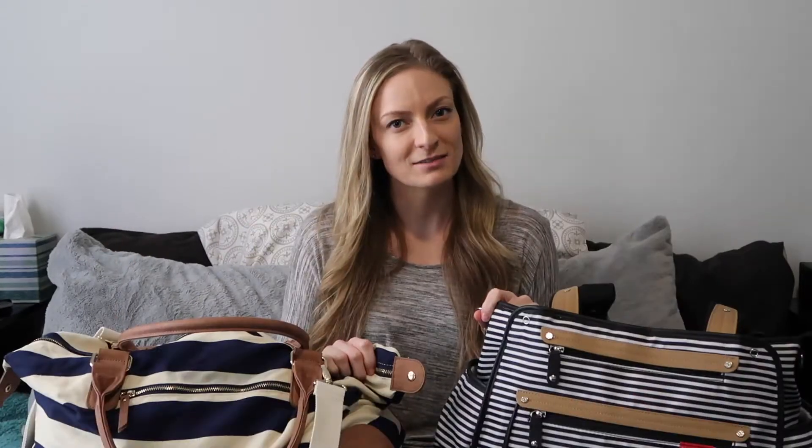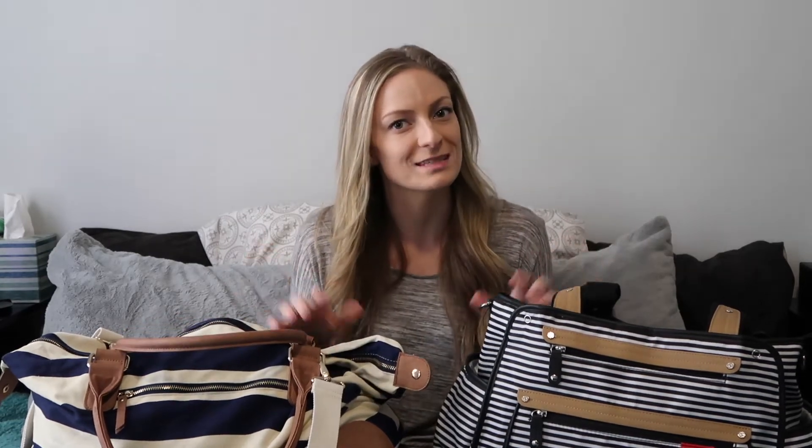Hey guys, welcome back to my channel. If this is your first time here, my name is Ashley. I had a son almost eight months ago in September of last year, so today I am going to show you what I packed in my hospital bags. I make mommy lifestyle videos, so if you enjoy watching that kind of video go ahead and subscribe so you don't miss any.